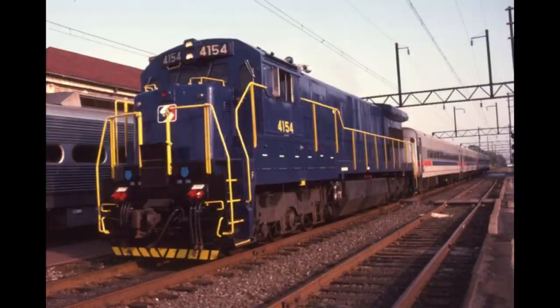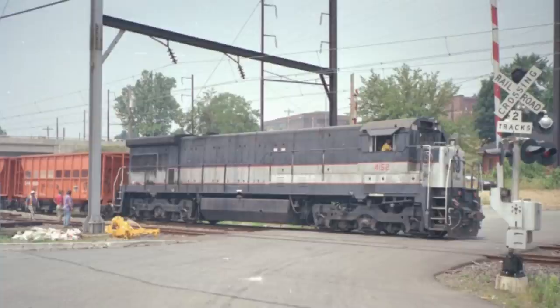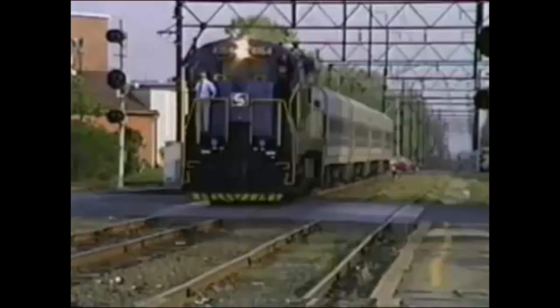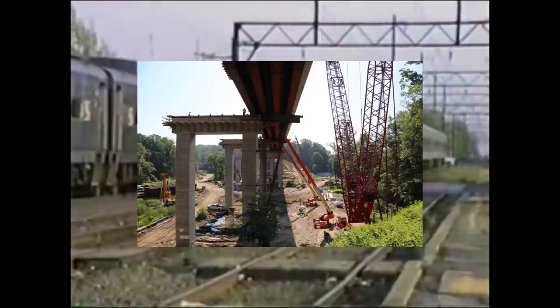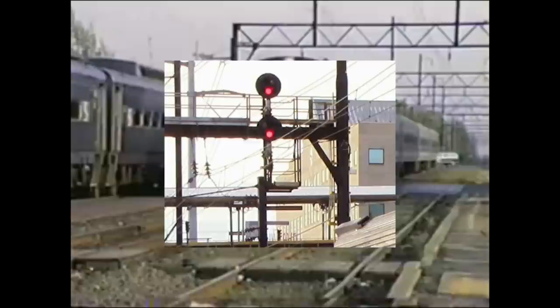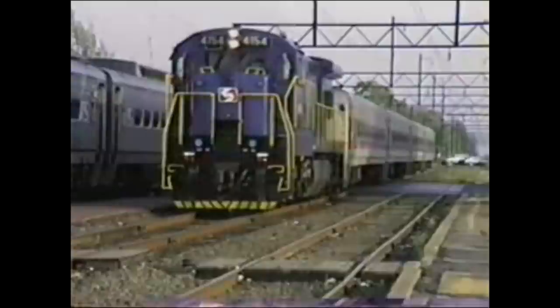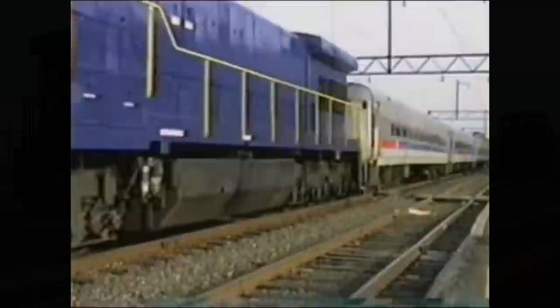Of the three U-boats SEPTA received, only one received SEPTA Blue — number 4154 — while 4158 kept its NJT paint and 4152 kept its Bluebird paint. Some U-boats would even assist on maintenance-of-way trains during Railworks whenever needed. While the U-boats assisted the RL1As on express trains, SEPTA maintenance crews replaced several bridges in disrepair including the Reading Viaduct, installed new continuous welded rail replacing the antique jointed rail, overhauled the overhead catenary, constructed brand new stations at Temple University and North Broad Street, and upgraded the signals.